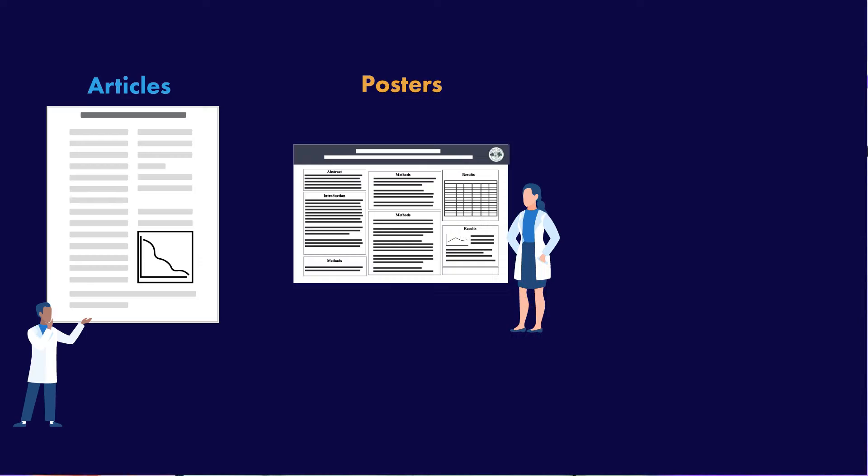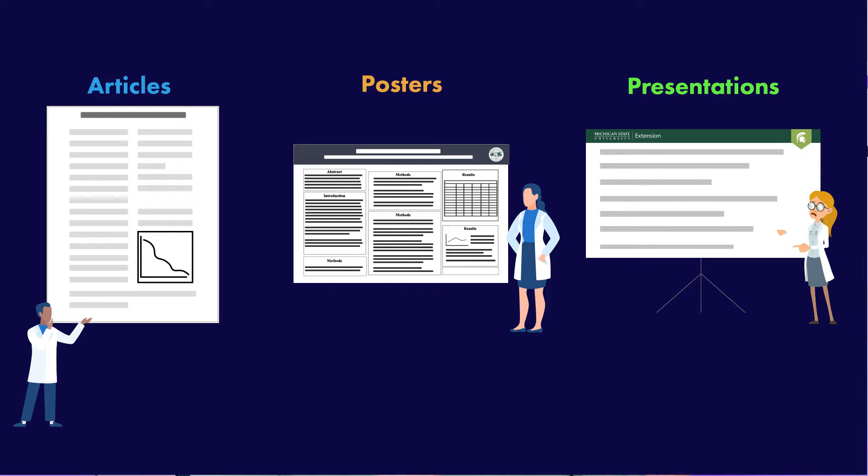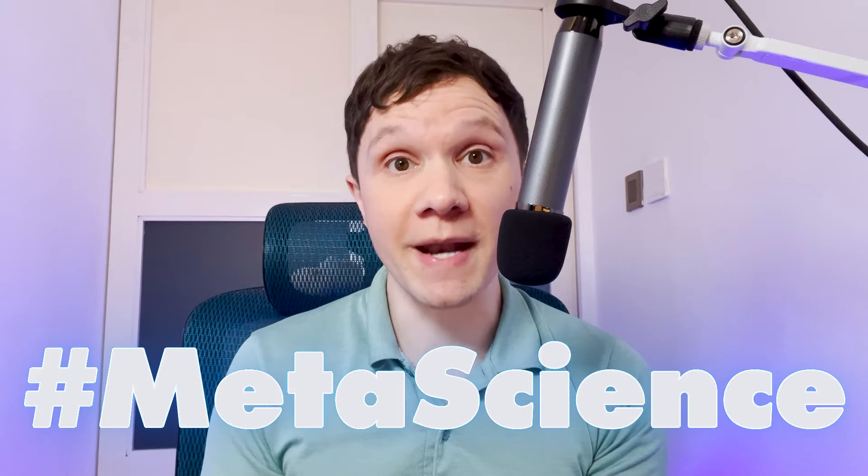Science flows through basically three mediums: scientific articles, posters, and presentations, and we're going to see improvements to each of those in 2024. I know that because, as they say, the best way to predict the future is to create it. I'm part of teams that are working to improve scientific articles, posters, and presentations. So I'm drawing from work we're doing and also from the work going on in communities around me in meta-science.